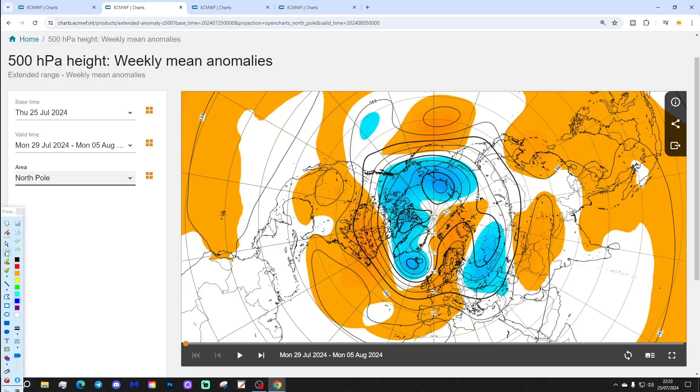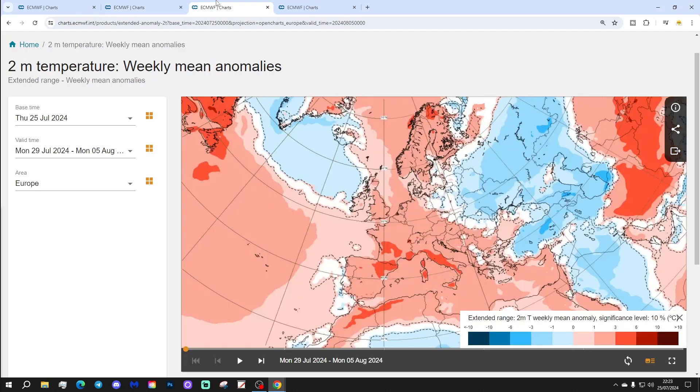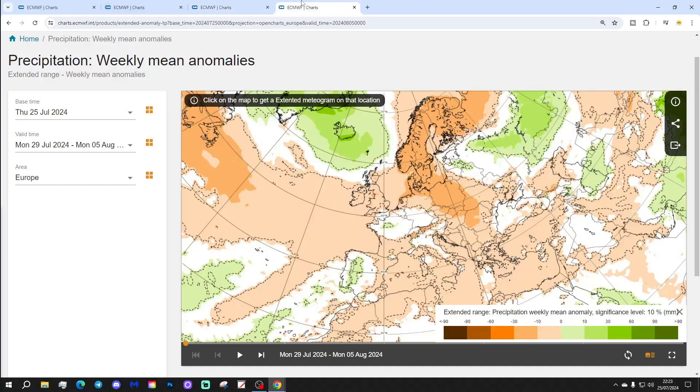Looking at the 500 millibar height — it's only from the Arctic but all part of the picture — it shows a ridge through the north and west of Europe with low pressure in the Atlantic. Temperature anomalies next week are above average — a warmer than average week to come, by about 1 to 3 degrees. And also pretty dry as well.